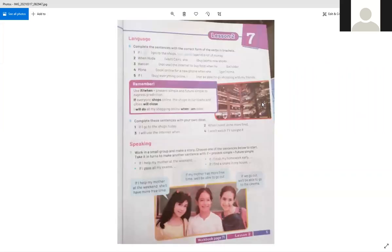Now let's turn to page five. We have another grammar lesson — how to use 'if' or 'when' in the first conditional. We use if or when plus present simple, then the future simple, to express a prediction. For example: 'If everyone shops online, the shops in our towns and cities will close.' We can also put if or when in the middle: 'I will do all my shopping online when I'm older.'